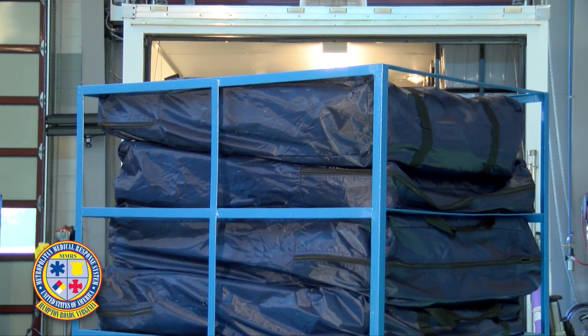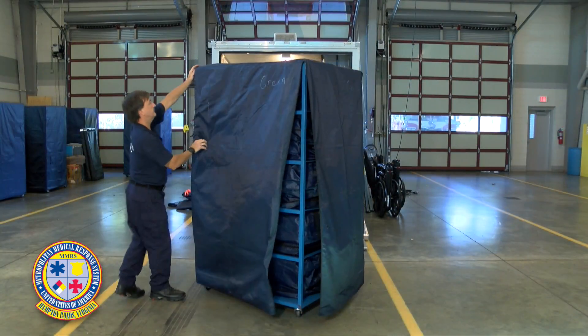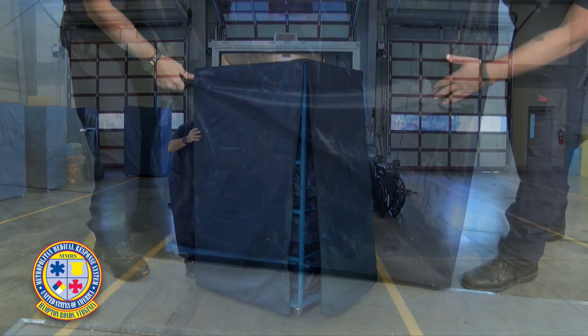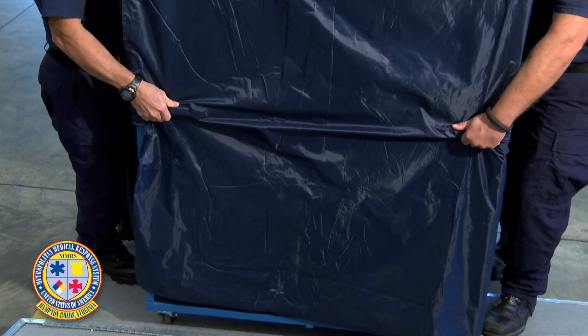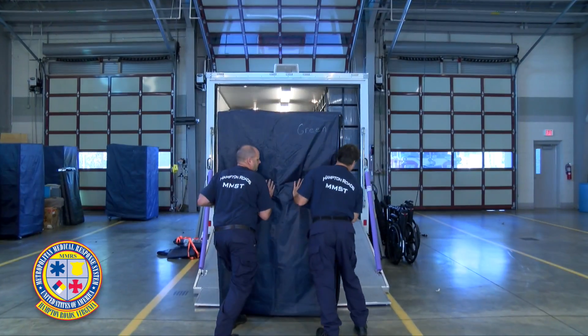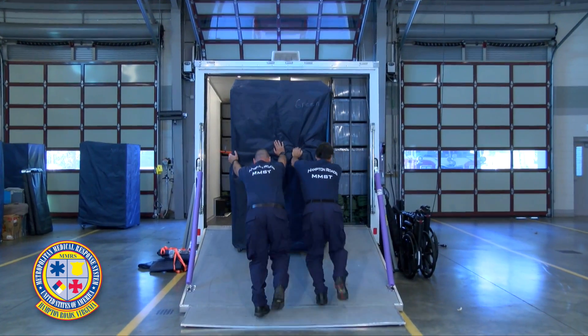The beds need to be staggered in order to fit all ten of them in the rolling blue racks. Once loaded, each rolling rack should be covered. The easiest way to place the rack on the ramp is to grasp the crossbar and lift slightly. It is best to use two personnel to push the rack up the ramp, keeping it tight to the right side.